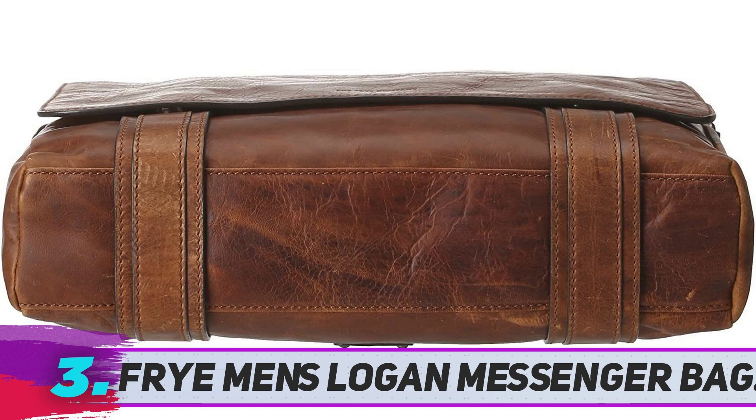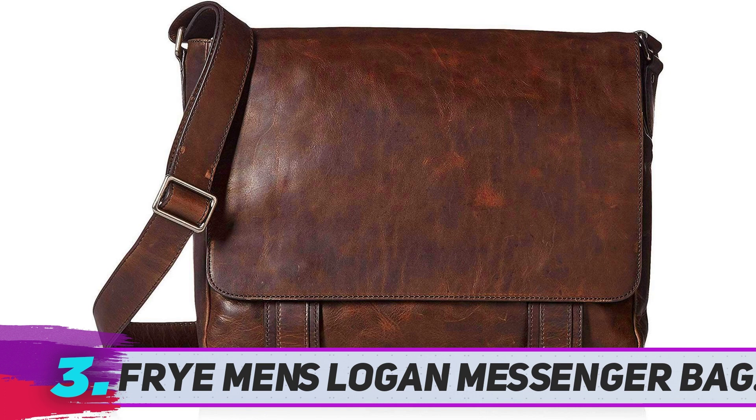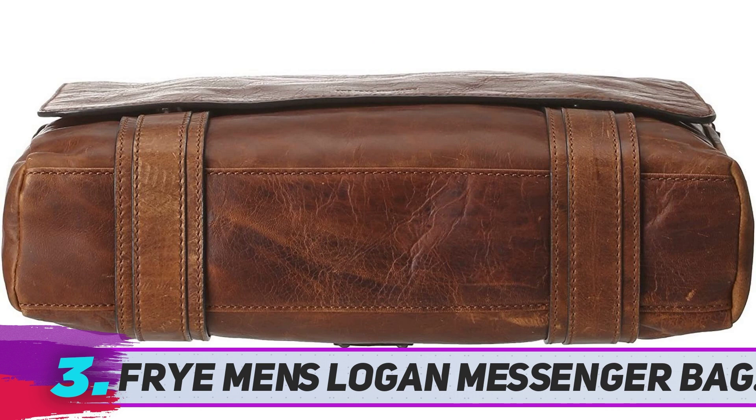The overall dimension of this bag is 13.25 inches by 15 inches. For comfort, this messenger bag has a padded and adjustable shoulder strap, but the bag has no handle grab, so this bag is always on your shoulder. This bag is made from durable Italian leather.